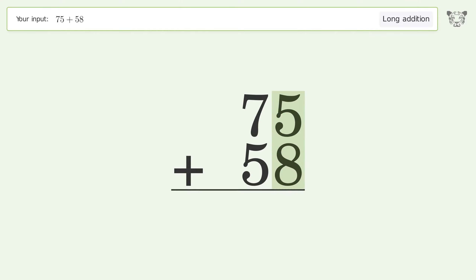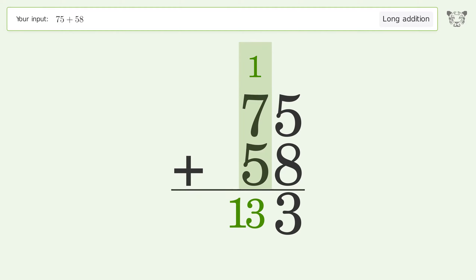5 plus 8 equals 13 — carry 1 to the 10's place. 1 plus 7 plus 5 equals 13 — carry 1 to the 100's place and write 1 in the 100's place.